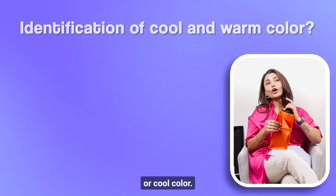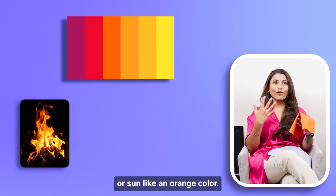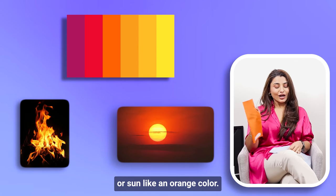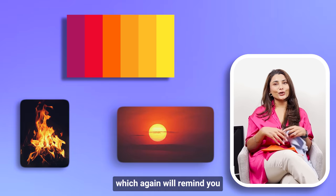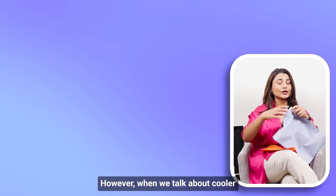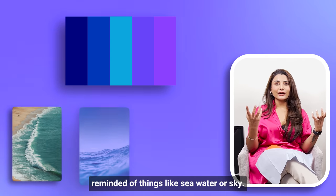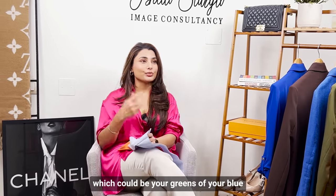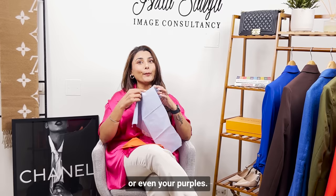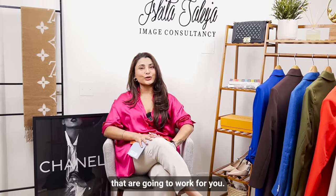How do you recognize a warm or cool color? Warm colors instantly remind you of fire or the sun — like orange, red, and yellows. Your warmer colors fall in the category of oranges, reds, and yellows. Cooler colors remind you of the sea, water, and sky — your greens, blues, and purples. Now that you know your undertone, I would highly recommend starting to build a palette and wearing colors that are going to work for you.